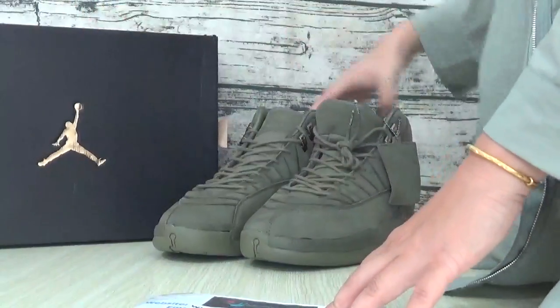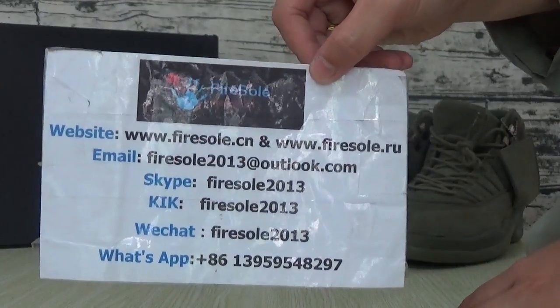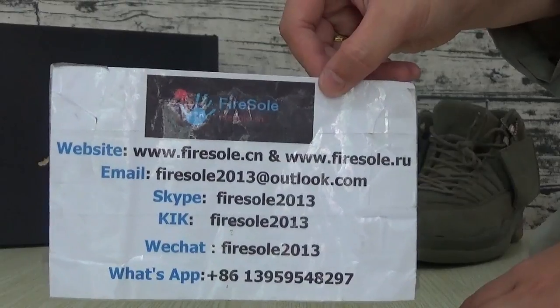If you like this sauce, you can go to our website. This is the information. Please follow my channel and see you next video.